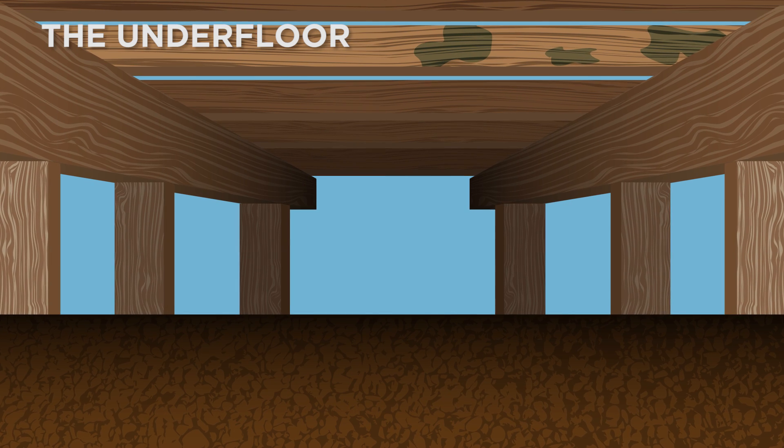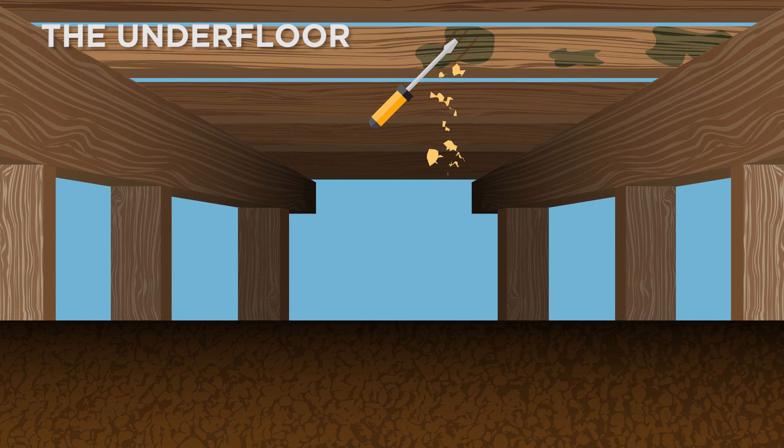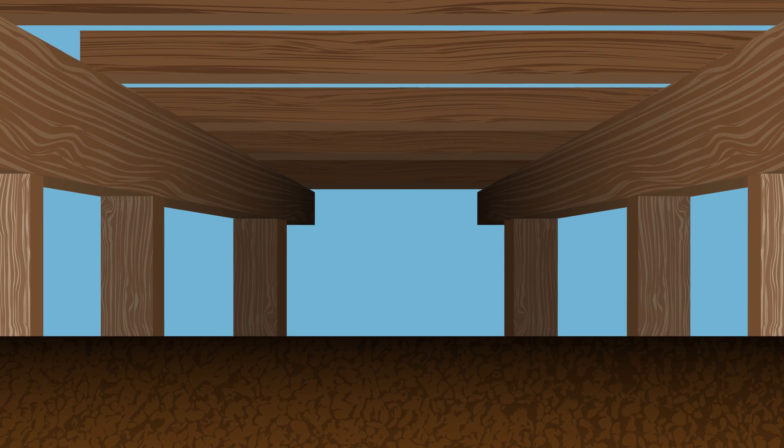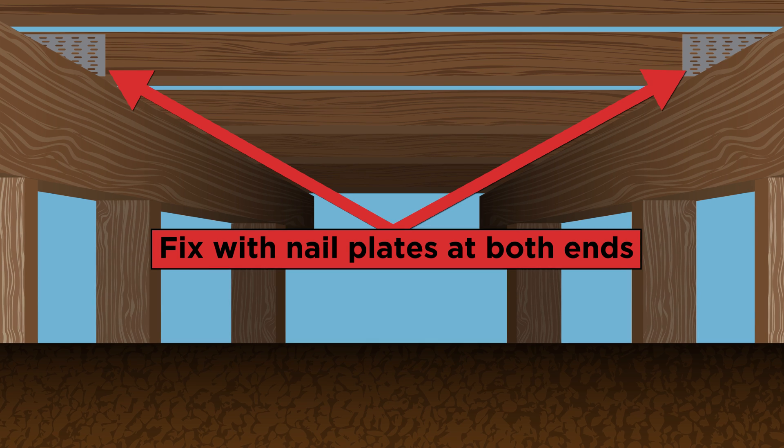Let's start with the foundations. Check the timber underfloor structure. If any of these structures are damaged or rotten, talk to a building professional about how best to strengthen or replace these sections.